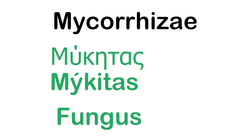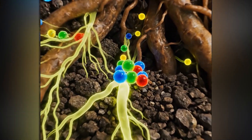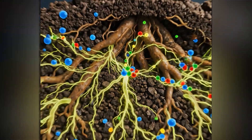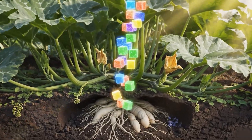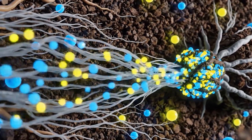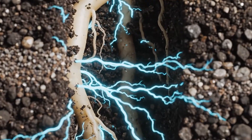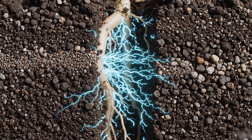Mycorrhizae literally means fungus root in Greek. Part of this fungus lives inside the root; the rest forms thin, thread-like hyphae that can reach out up to 18 inches past the root zone. The plant feeds these fungi sugars from its root exudates. In return, mycorrhizae bring back water and nutrients the plant could never access alone. A root colonized by mycorrhizae can access seven times more immobile nutrients in the soil, reaching into cracks and pores far too small for root hairs.